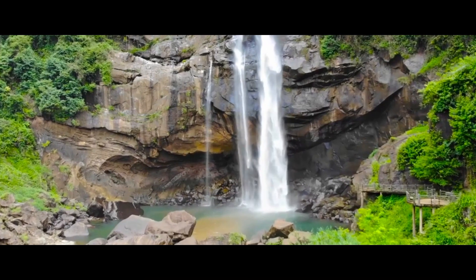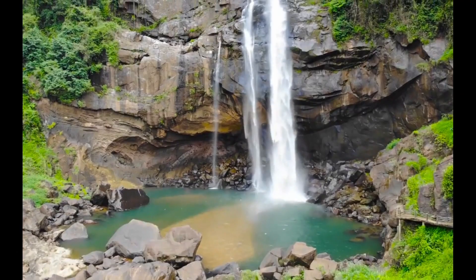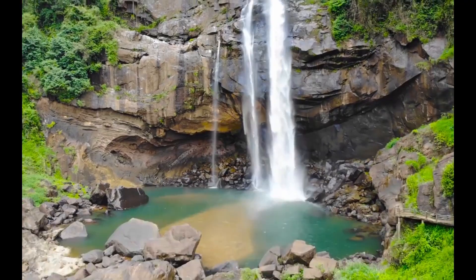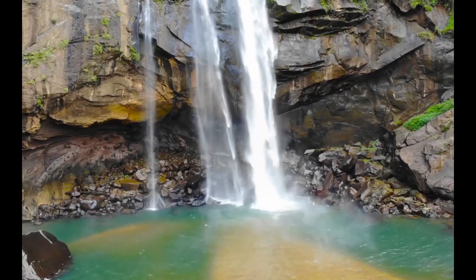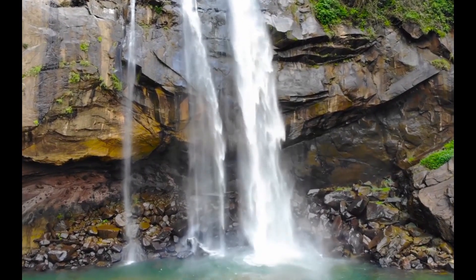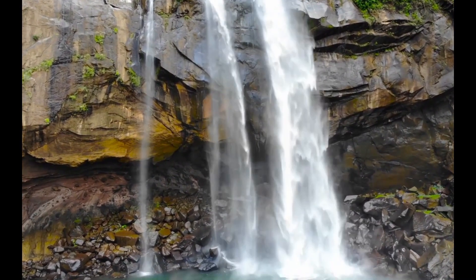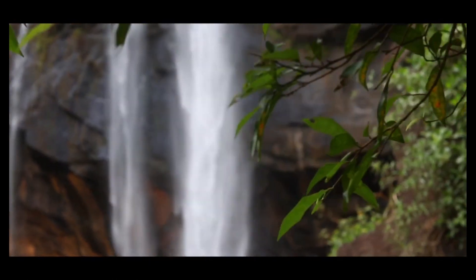To reach this natural wonder, you'll embark on an exhilarating trek through the dense Ella Jungle. The journey itself is an adventure, allowing you to immerse yourself in the lush wilderness and experience the incredible biodiversity of this region. The Ella Jungle is a true paradise for nature enthusiasts, with its diverse range of plants and animals. Keep your eyes peeled for colorful birds, butterflies, and the lush green canopy that envelops the trail.